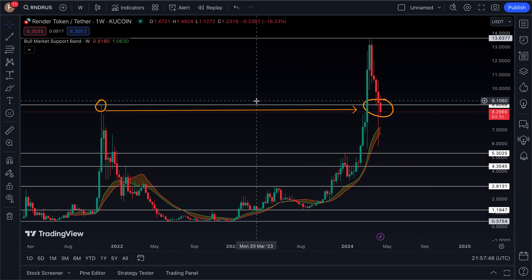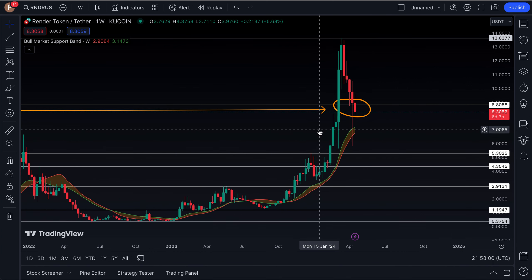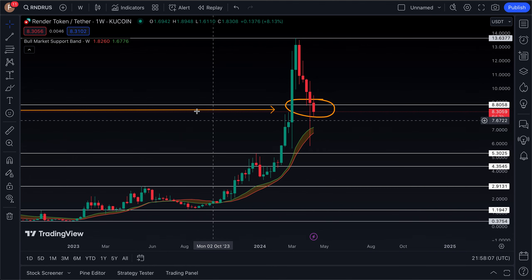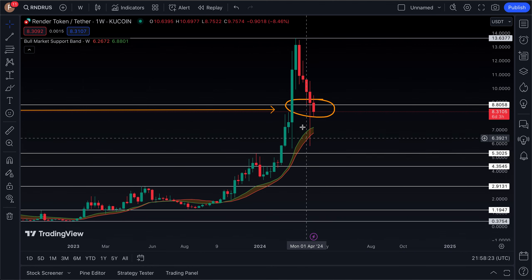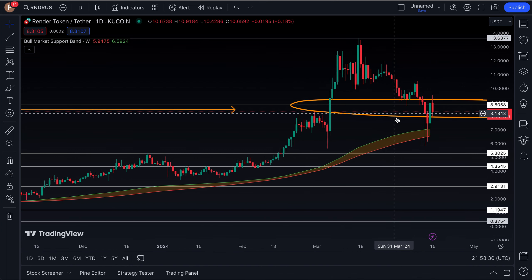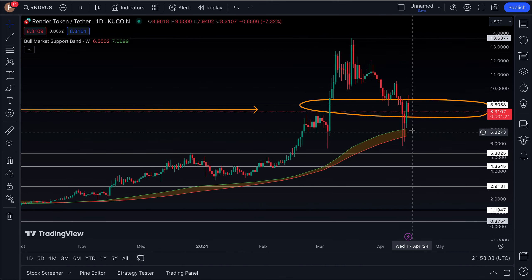If you watched the last video we made on the Render Network, we were still above $8.80. I said I would expect the next significant area of support to be the bull market support band, which at the moment is between $6.70 and $7. We did get that mass flush-out on KuCoin where this coin actually fell down to about the $5.82 mark — that dip got eaten up very fast. The bull market support band did in fact act as a level of support on both the weekly and daily charts.